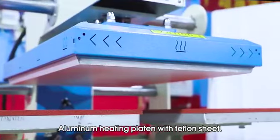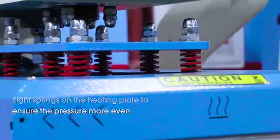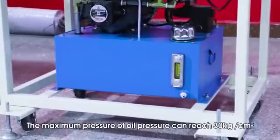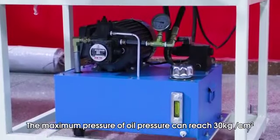Aluminum heating platen with Teflon sheet. 8 springs on the heating plate ensure the pressure is more even. The maximum pressure of oil pressure can reach 30 kg per square centimeter.